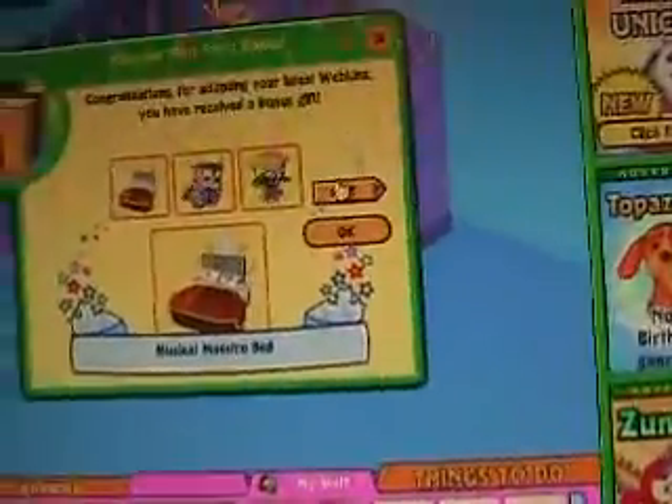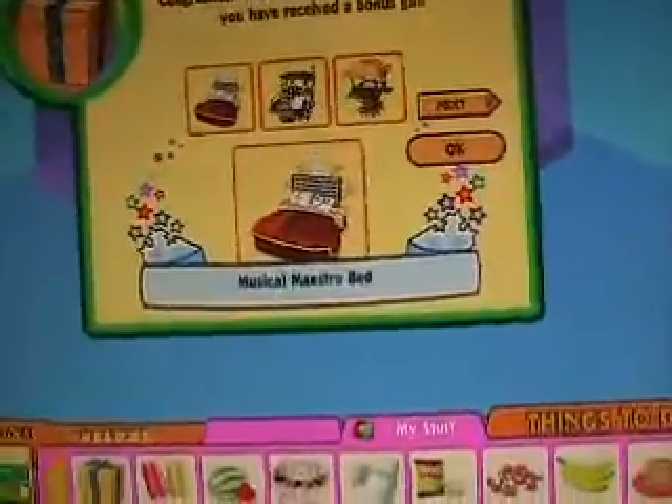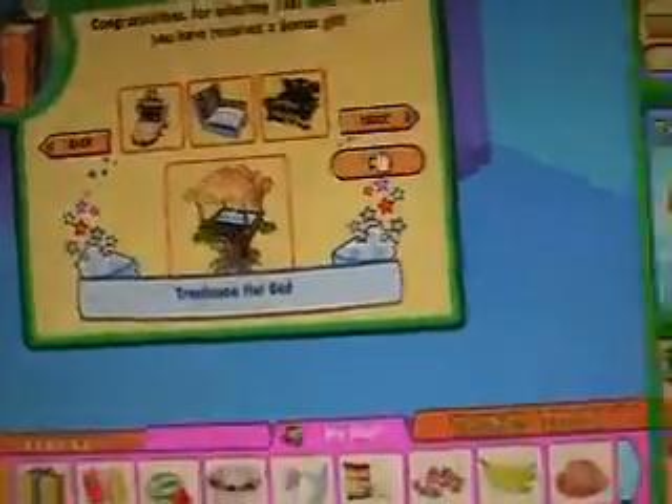I get to pick a bed for her. Oh, they have new ones — the Wailaway Dreams bed. Okay, well.